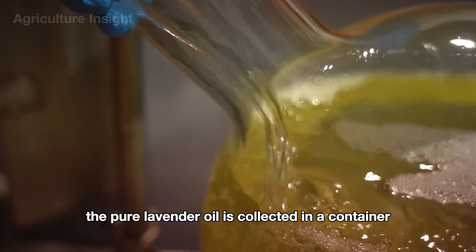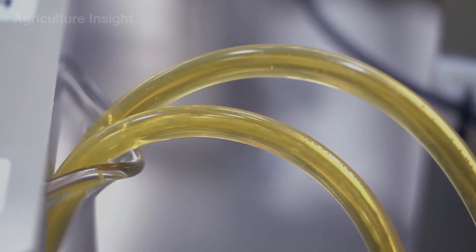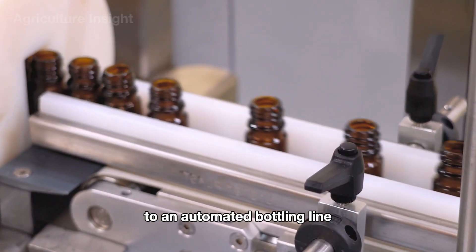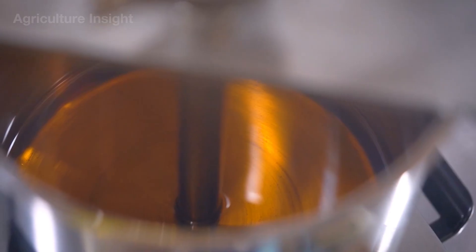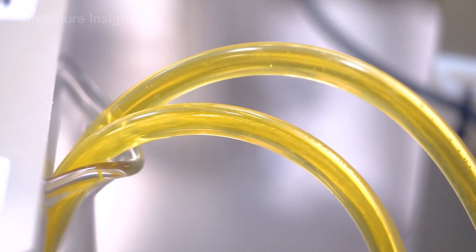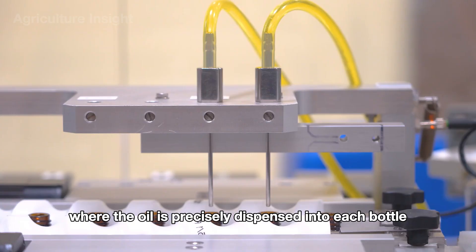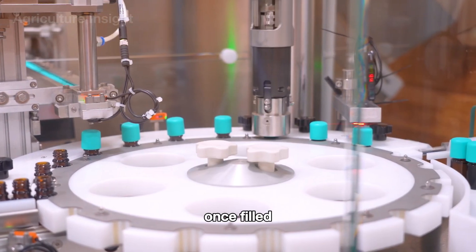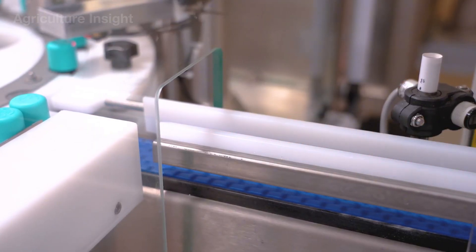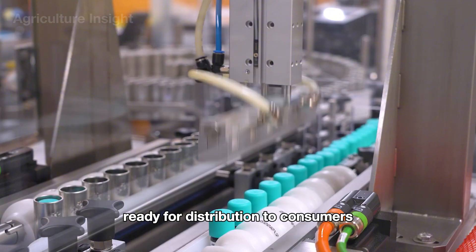After condensation, the pure lavender oil is collected in a container while the leftover water containing other compounds is separated. Once extracted and filtered, the lavender essential oil is transferred to an automated bottling line. Clean glass bottles are fed into the system where the oil is precisely dispensed by automatic filling machines. Once filled, the bottles are inspected to ensure there are no cracks or impurities, then the caps are automatically screwed on and each bottle is labeled with product information, ready for distribution to consumers.